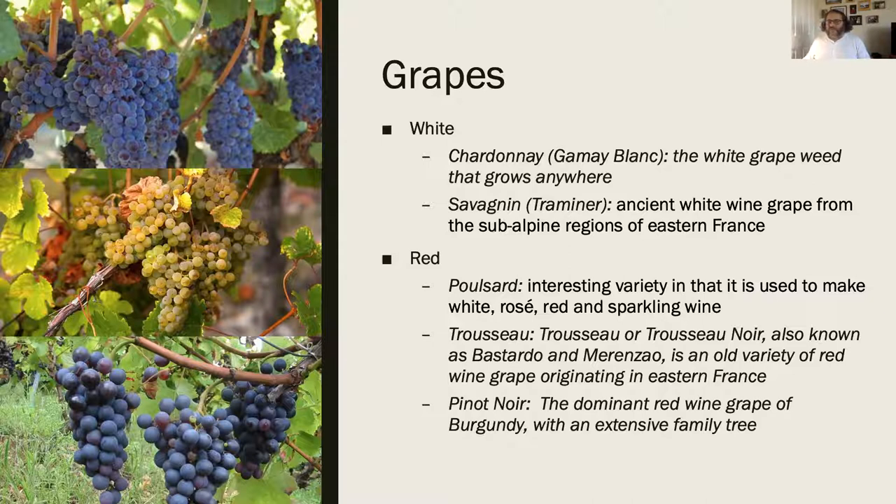Chardonnay is there - we talked about the proximity to Burgundy, but it's going to be more in the lower-lying areas. Savagnin is the key white grape in the area - it's used to make the two signature styles: Vin Jaune, which is a sherry-like wine, and Vin de Paille, which is a sweet wine. In reds we have Poulsard, Trousseau, and Pinot Noir. My backup bottle for today was a Côte du Jura which is a blend of Trousseau and Pinot Noir.